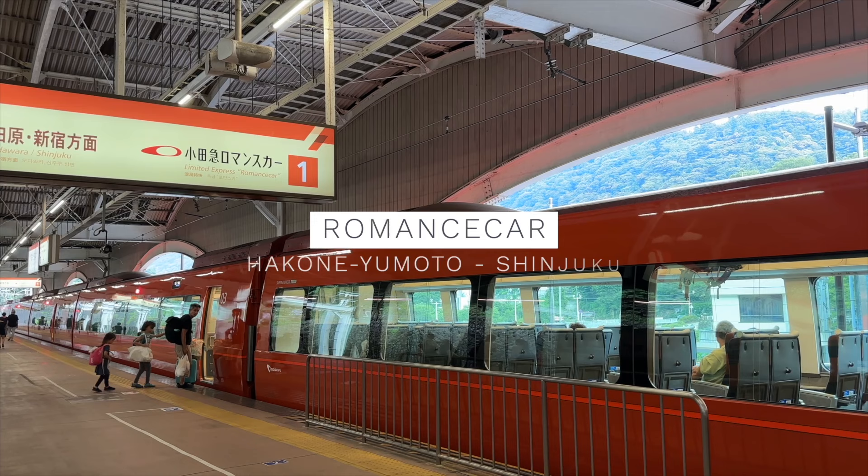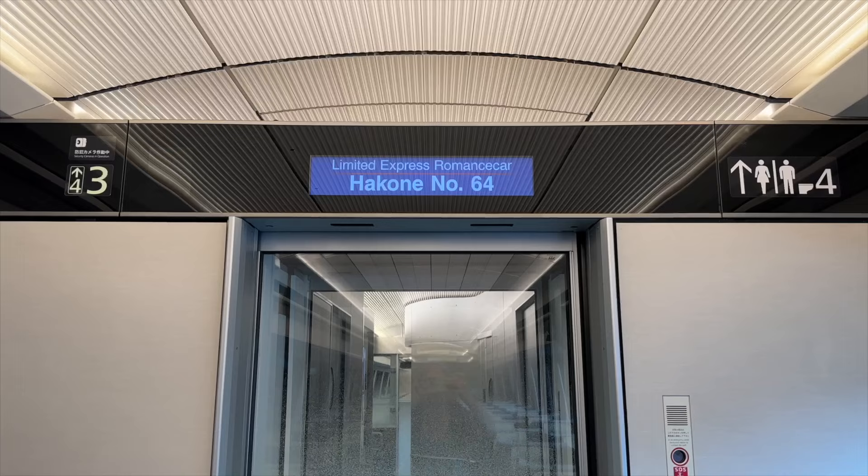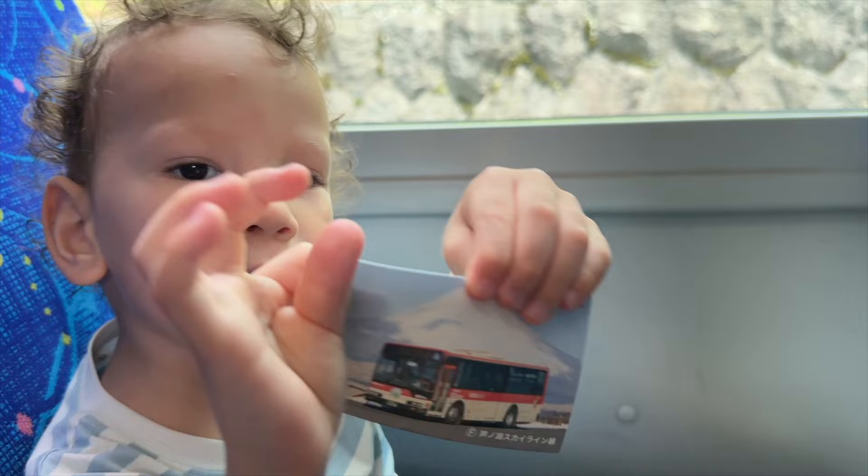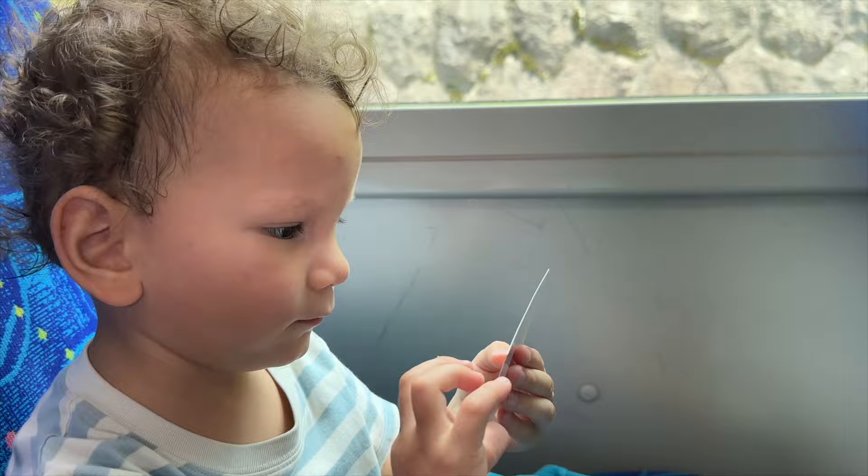Once back at Hakone Yumoto Station, day trippers can head back to Shinjuku Station. Even if you're coming out just for a one-day trip, it's still worth it to get the Hakone Free Pass if you're going to do the sightseeing loop covering all the transportation we just mentioned — the bus, the sightseeing boat, the ropeway, cable car, and train. They're all covered.